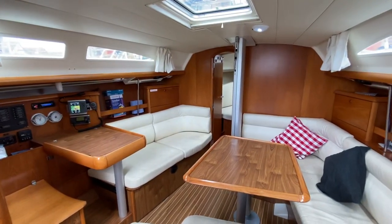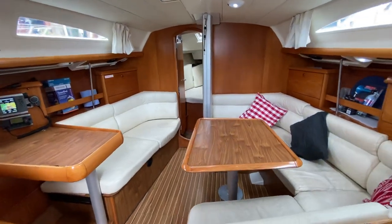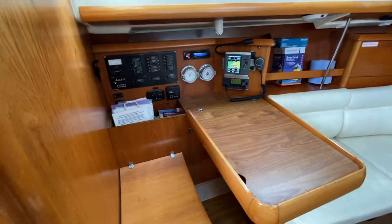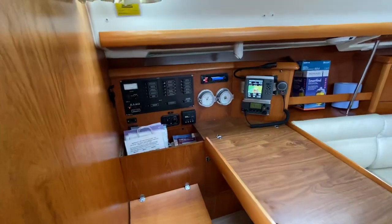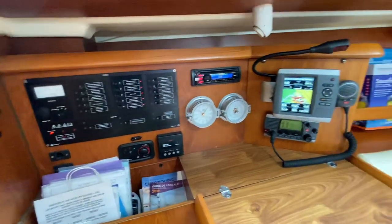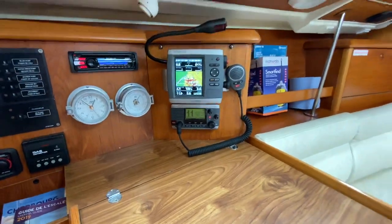Starting in the saloon — nice, bright, spacious area. Lots of dining space there. And then on the port side we've got a large chart table. Everything's clearly labeled. This boat has actually had Webasto cabin heating fitted recently. New VHF there with DSC capabilities.